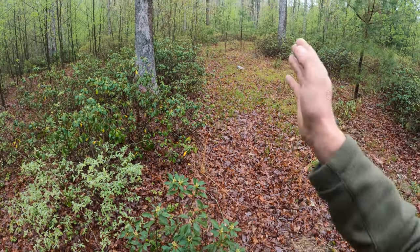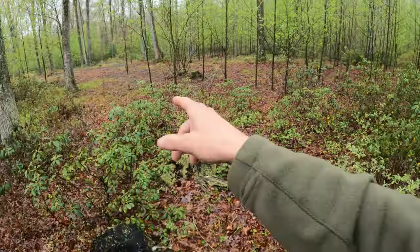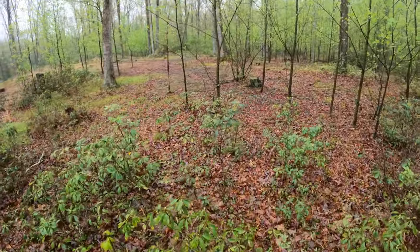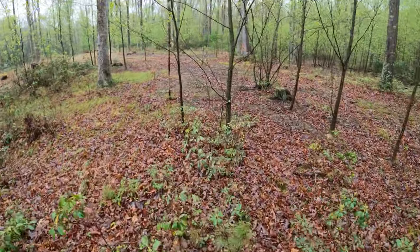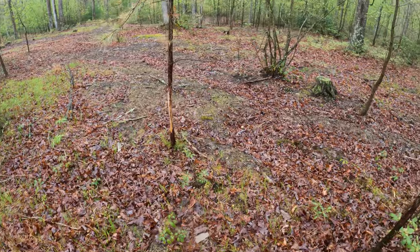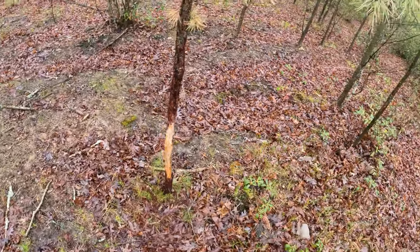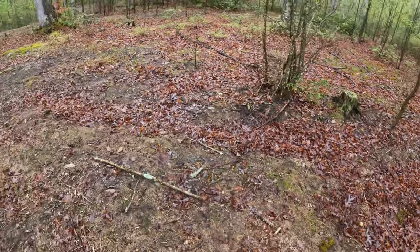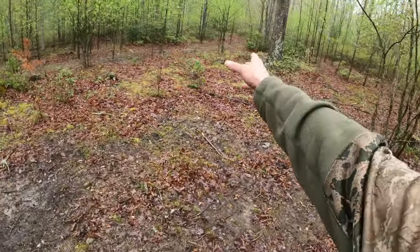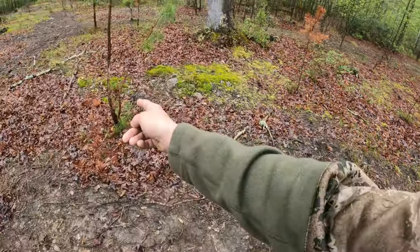This is that secondary trail that runs up parallel with the trail that I have my camera on, and you can see down here there's sign everywhere — rubs from this past year. These are some good rubs; some good bucks in here doing that.